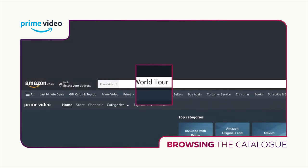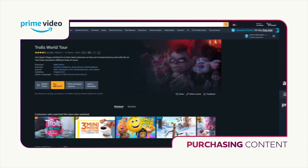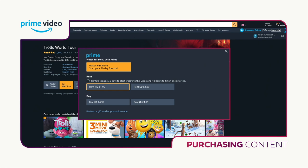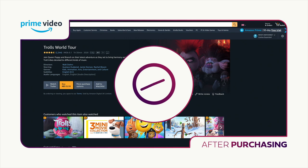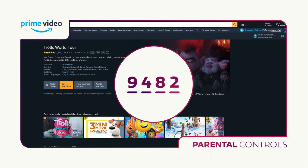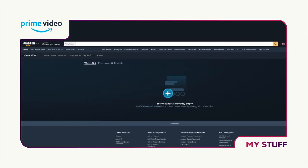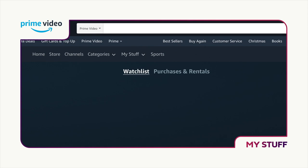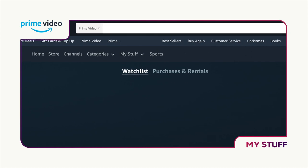Once you've found and selected the title you'd like to watch, you're shown the available purchase options. Select the option to buy or rent, depending on whether you'd like to own the title and access it at any time, or rent the title and have 48 hours to finish watching it from the moment you press play. And if you have parental controls turned on, you'll be prompted to enter your PIN to complete your purchase. All purchases and rentals are stored in the area called My Stuff, found on the app or via your main Amazon account menu. This acts as a handy locker for all the films and TV shows you've bought.